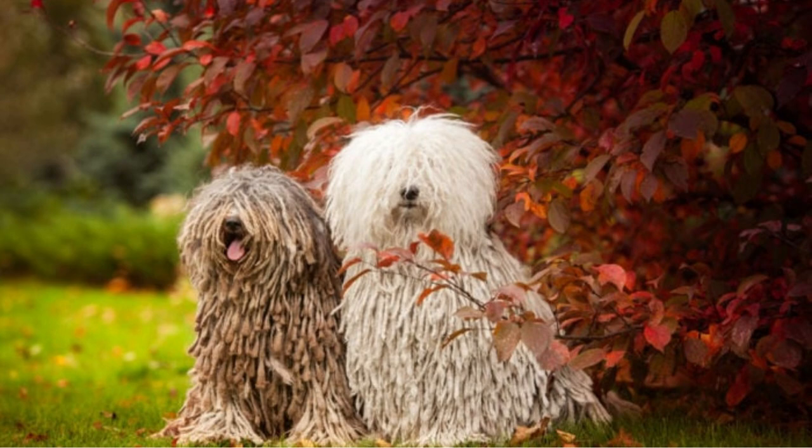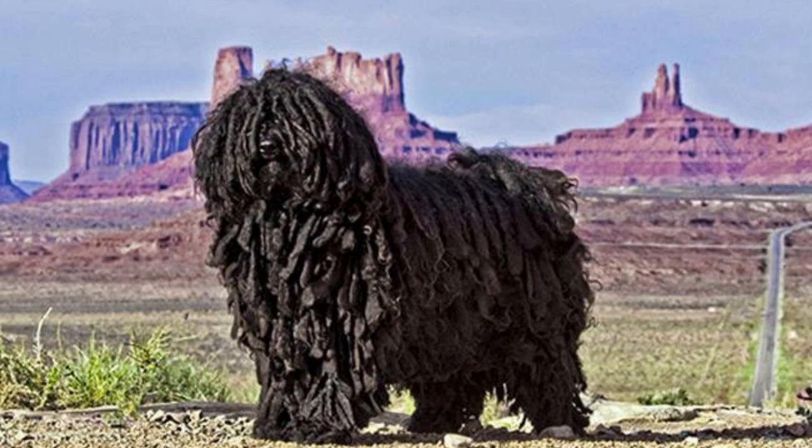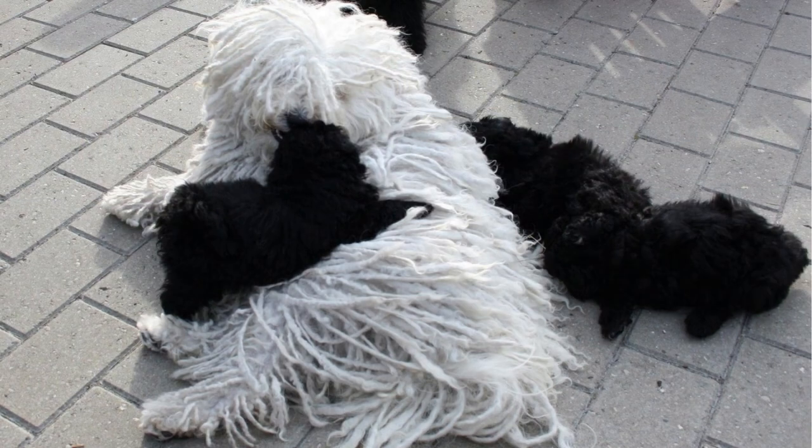Puli Dogs are small to medium-sized dogs that typically stand between 14 and 19 inches tall at the shoulder, and weigh between 20 and 35 pounds. They have a lifespan of around 12 to 16 years.